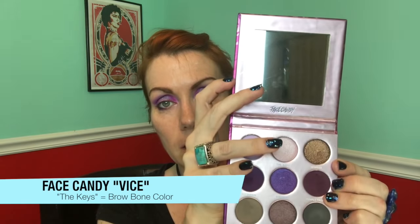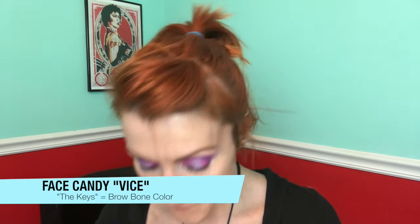I'm going to go into Face Candy and use a shade right there to do a shimmery inner corner highlight — just a touch of it. Not too much. It can be very subtle.